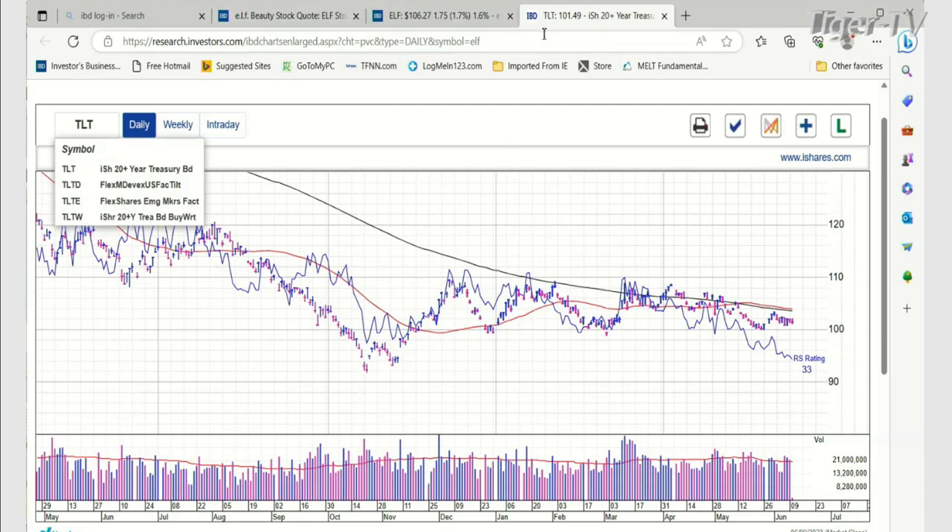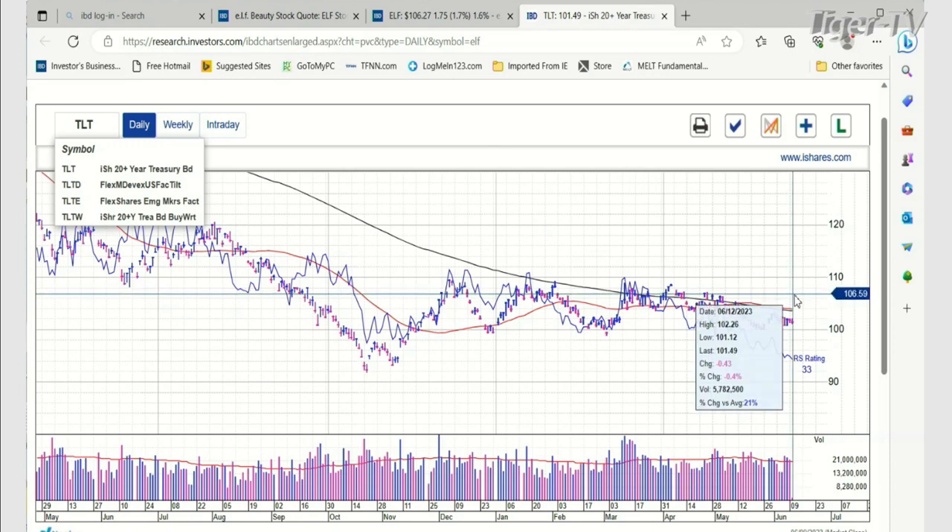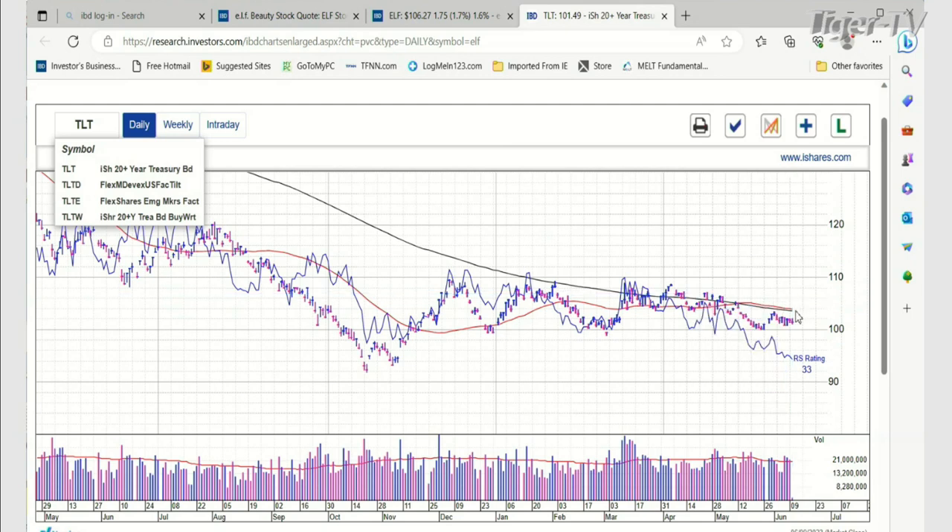The TLT — that's bonds — bonds are not doing all that great. They are down; yields are moving up, but not by much. It's minus 43 cents, not a big deal. The 101.4 level — that 99 to 98 support this week — is going to be absolutely imperative to watch.